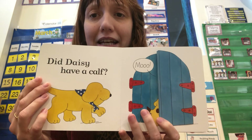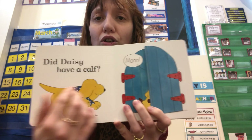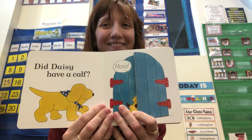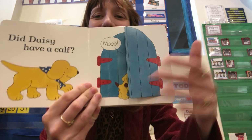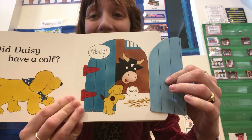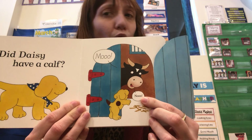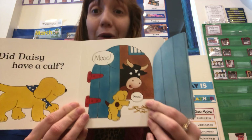Did Daisy have a calf? Moo! What animal is behind there? It's a cow! Daisy says, "No! No babies!"